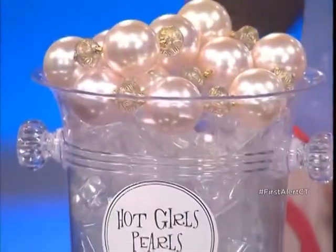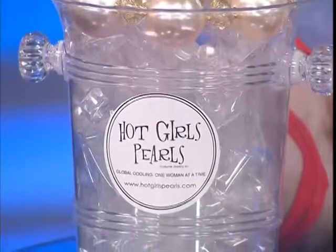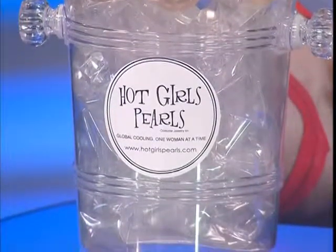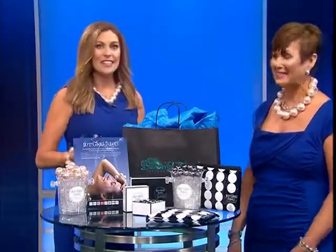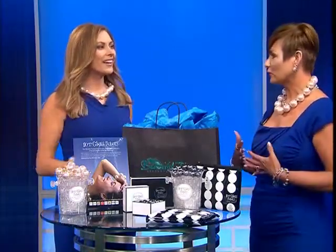Accessories can make a big fashion statement, but they can also have a function that goes far beyond just enhancing an outfit. Professional stylist Trish Eigenrode is here once again, telling us about Hot Girls Pearls. She explained the concept and it could help so many viewers. Good morning, Trish, thanks for coming in. Tell us what these things are — Hot Girls Pearls are non-toxic gel-filled freezable jewelry.